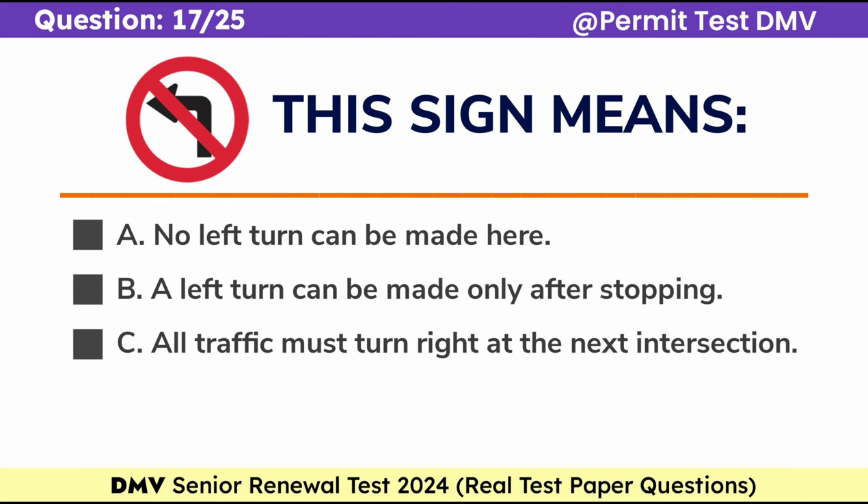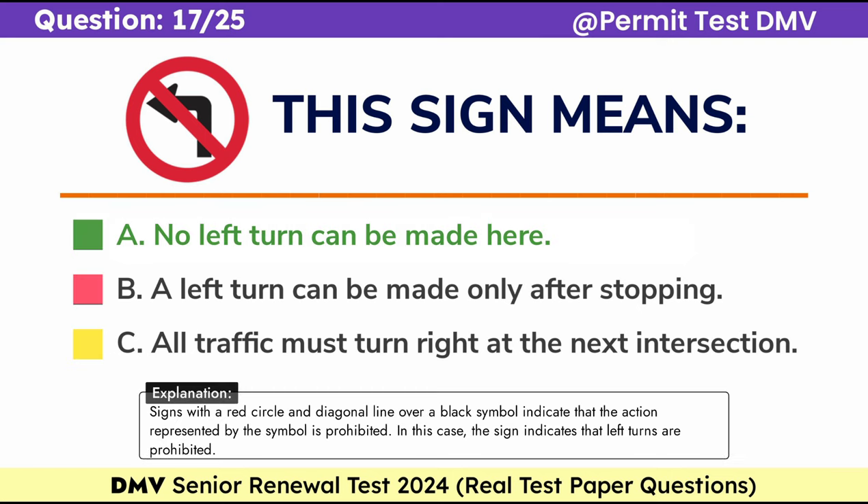Question 17. This sign means: A. No left turn can be made here, B. A left turn can be made only after stopping, C. All traffic must turn right at the next intersection. Correct answer: A. No left turn can be made here. Signs with a red circle and diagonal line over a black symbol indicate that the action represented by the symbol is prohibited. In this case, the sign indicates that left turns are prohibited.